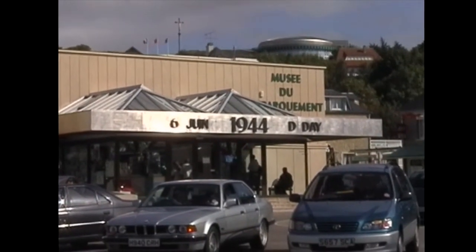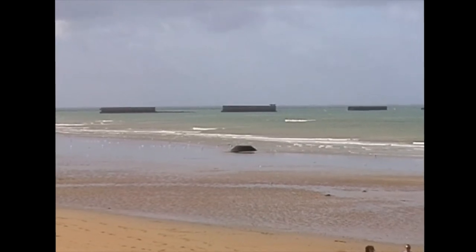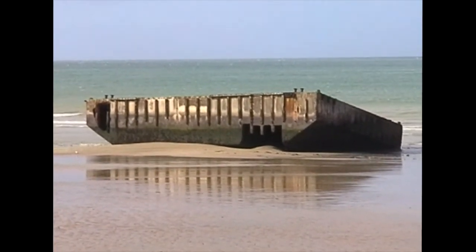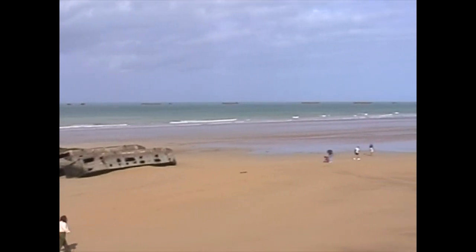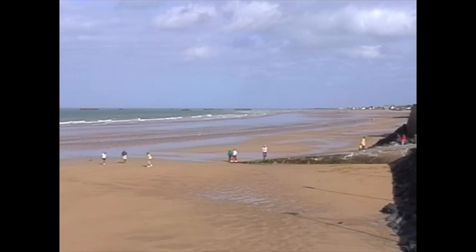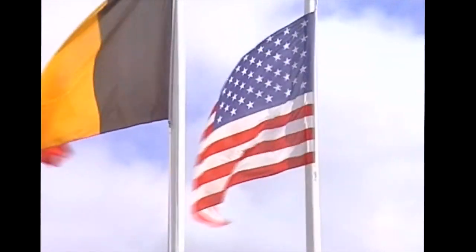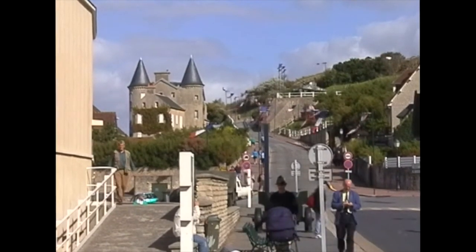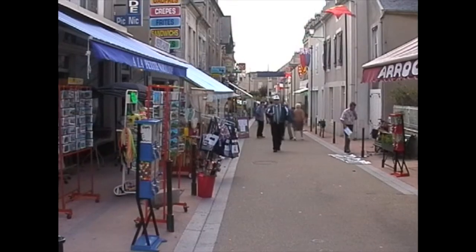Now this is in Arromanches — Musée du Débarquement. This is a place where there are still the remains of one of the old Mulberry harbours. The Americans were heavily involved on this part of the coast, one of their beaches. Arromanches itself is quite a pleasant little spot, and now all the tour buses have disappeared it's a bit quieter — it was chaotic when they first arrived.